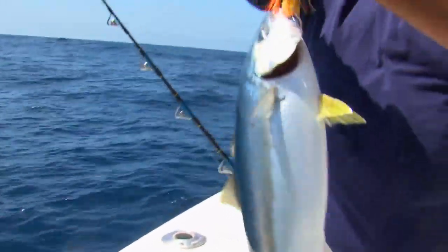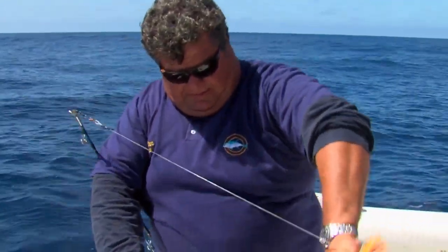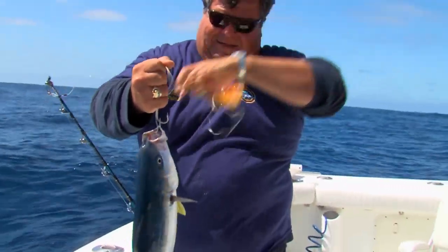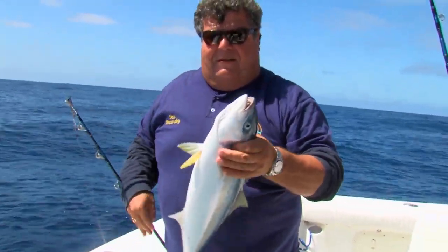Very nice little yellow — not a monster. I think we'll go ahead and release this guy. He's not hooked too badly, just go ahead and let him go.